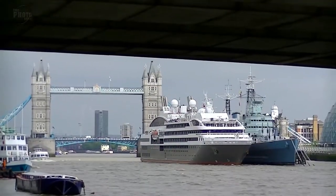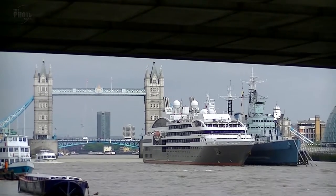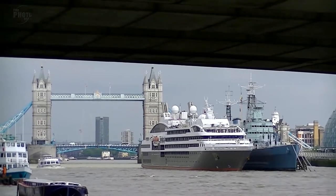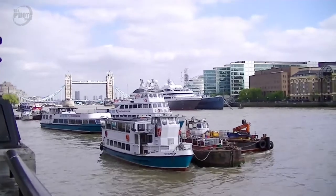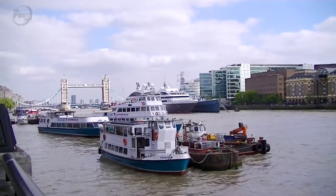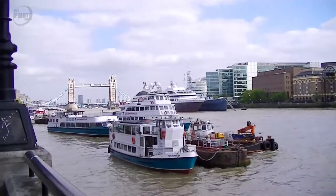If I come around here we can see Tower Bridge down this way. There's Tower Bridge, and looking at it we've got some interesting ships here as well. We seem to have a massive cruise liner in what's called the Pool of London, so maybe we'll get some shots of that while we're here. Let's get on and take some photographs of the Shard and see what else we can photograph while we're here.